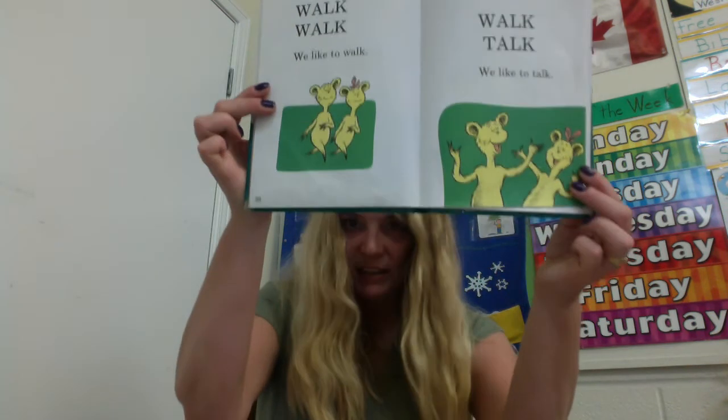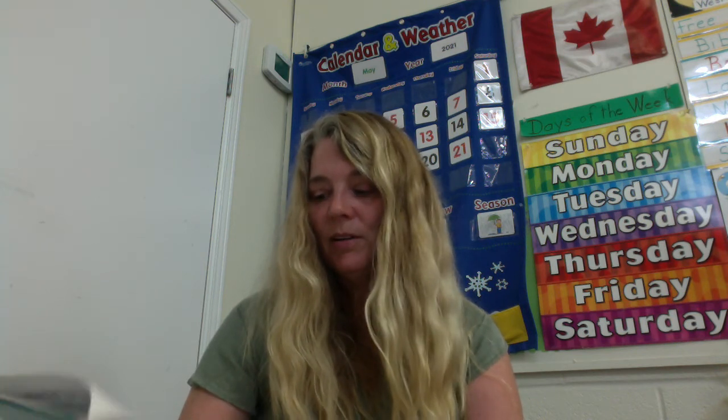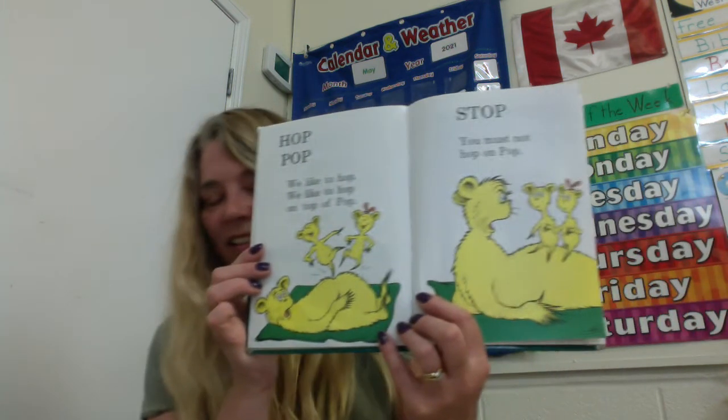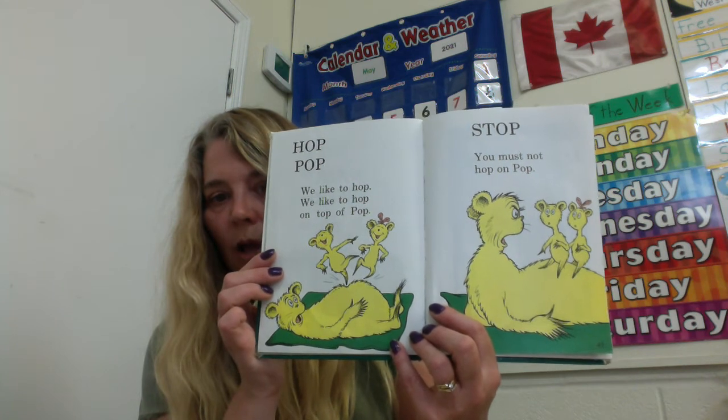Walk, walk. We like to walk. Walk, talk. We like to talk. Walk and talk. Hop, pop. We like to hop. We like to hop on top of pop. Do you think pop likes that? How does he look on the next page? He says stop — you must not hop on pop. I don't think he likes it.